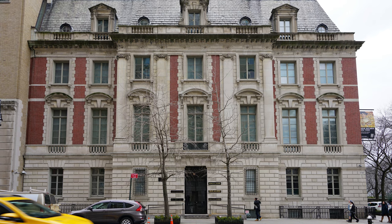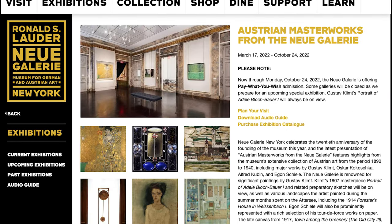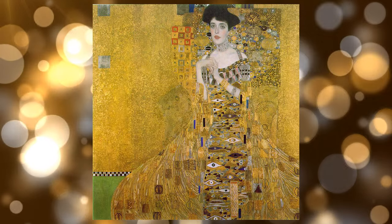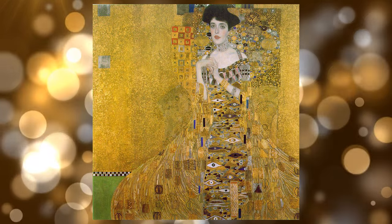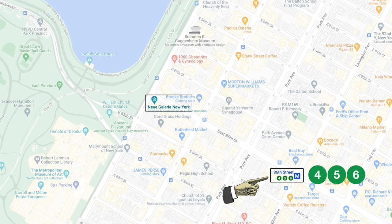So you can pay $1 or you can pay $50 — it's whatever you wish. Despite limited access to the museum, you will still see a good amount of art, including the famous piece The Portrait of Adele Bloch-Bauer by Gustav Klimt. You can always pair a visit to the Neue Galerie with a stroll in Central Park since the museum is right next to the park. You can get there by taking a 5-minute walk from the 4/5/6 trains.